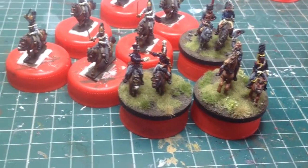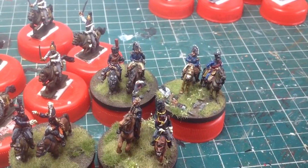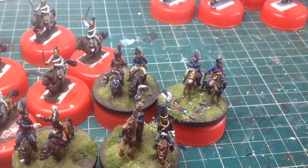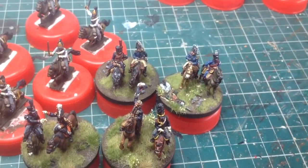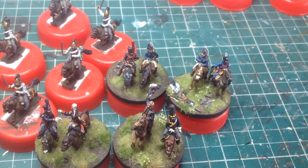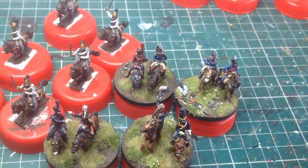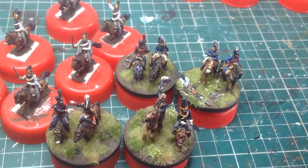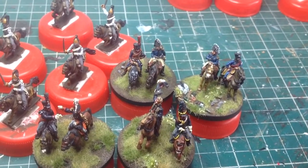Then behind I've got two French Generals and their ADCs. Their ADCs are cavalry, as you can see. Simple tufts, a few stones, and a dead Russian casualty on there, just for effect really. Again, AB 15-18mm.